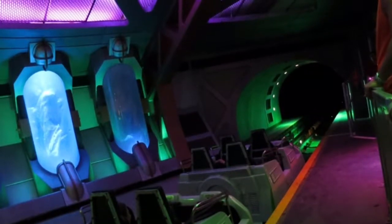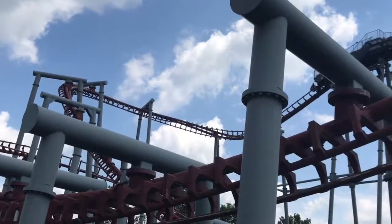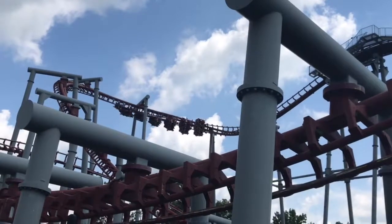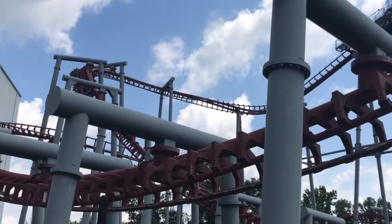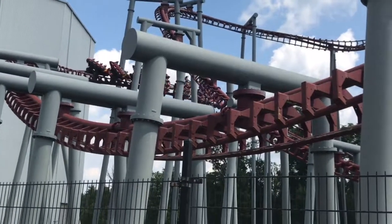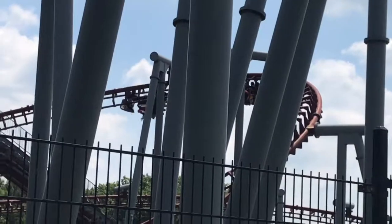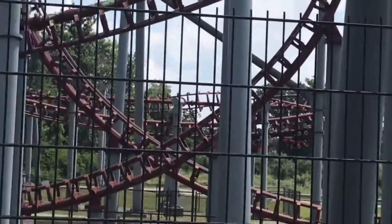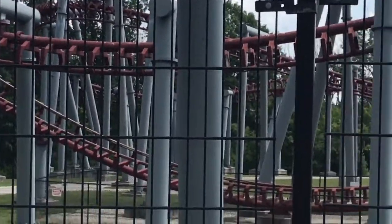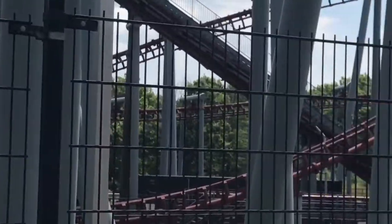At number five we have Firehawk, one of the Vekoma flying coasters. I really love this ride. I love how you fly and lay down on your back, and I love that loop — it just feels like you're flying upside down. I love those two twists at the end. In most parks this would probably be one of the best rides, but since Kings Island has such a great coaster lineup, it comes in at number five.